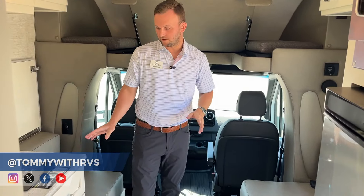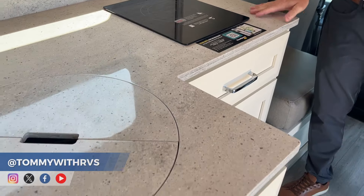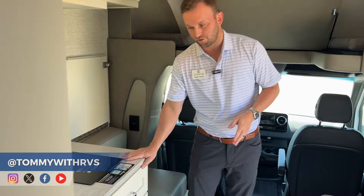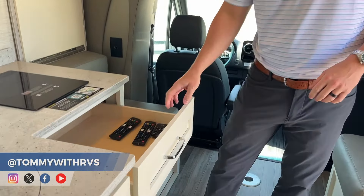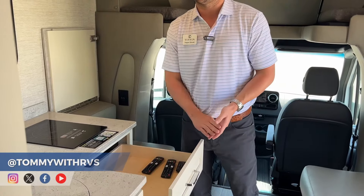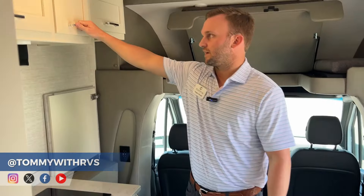A few quality features I want to highlight on the Wayfair: solid surface countertops are standard across the board — there's no laminate and no compressed wood, so you don't have to worry about delamming or water damage. We also have hardwood cabinets with soft-close hinges, as well as full-extension drawers so you can see all the way to the back. You can slam these drawers and they won't bang — they'll catch and softly close, and that applies to the overhead cabinets as well.